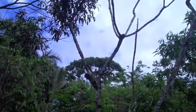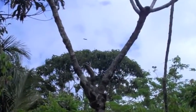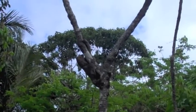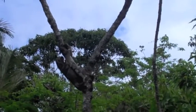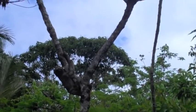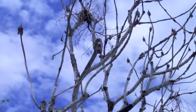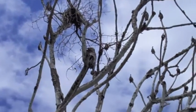Look at the speed — look at the grace of this sloth right here, having a good day. What's up, dude? He's chilling. I don't know what kind of bird this is, but it's hanging out.